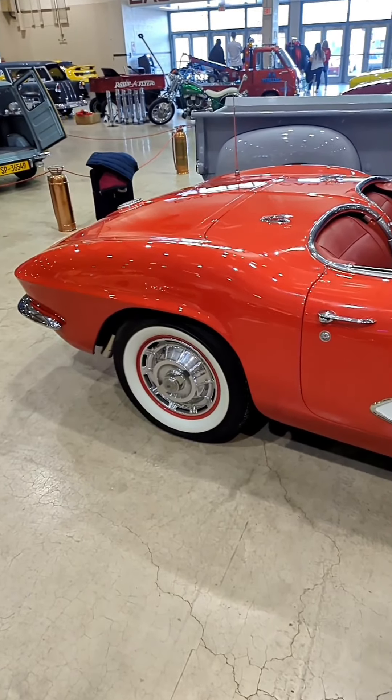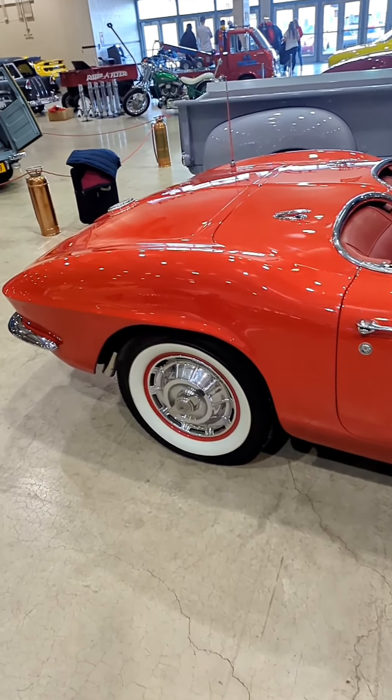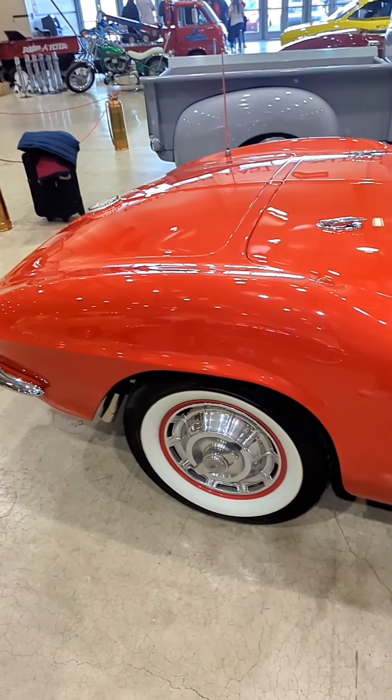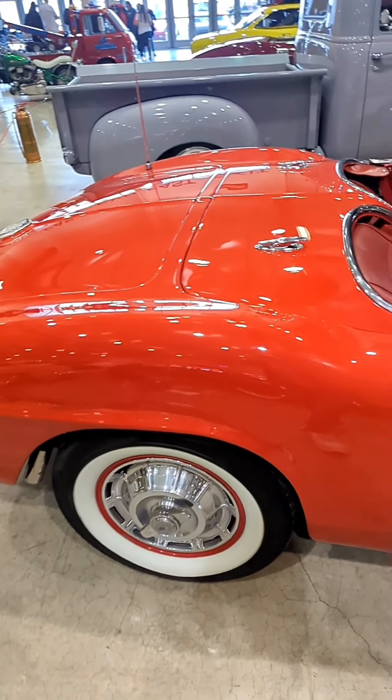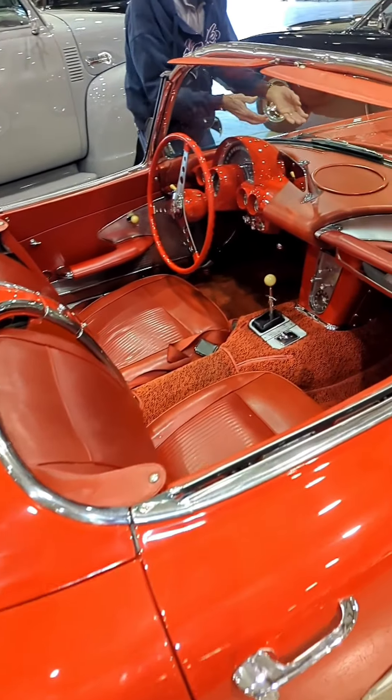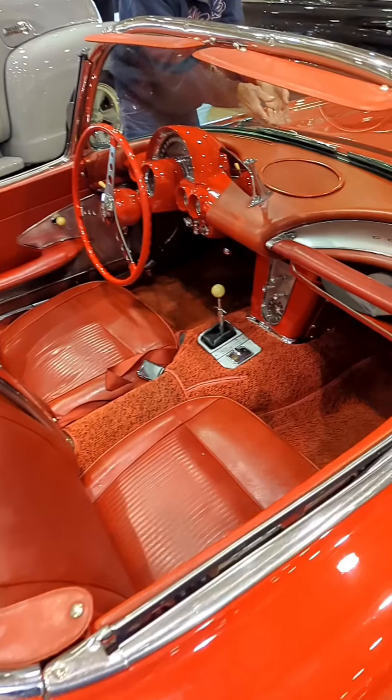You can see now the rear end as I'm coming around. They were Motor Trend Car of the Year — they were awesome cars. They made the tunnel around the transmission a little smaller so they had a little more room inside.